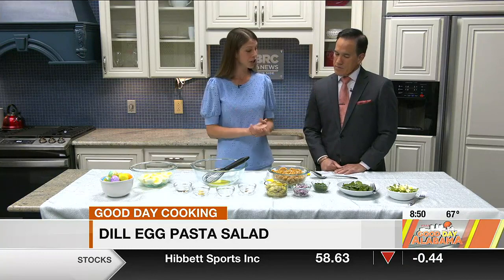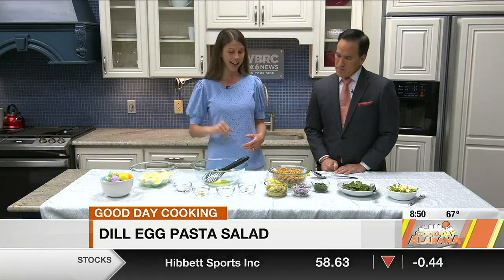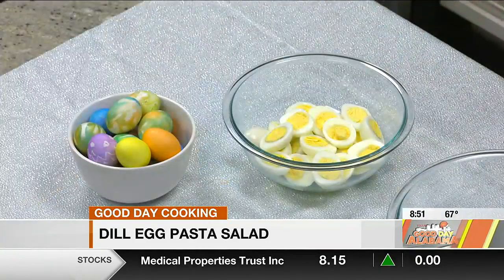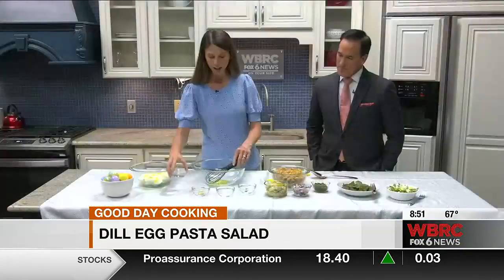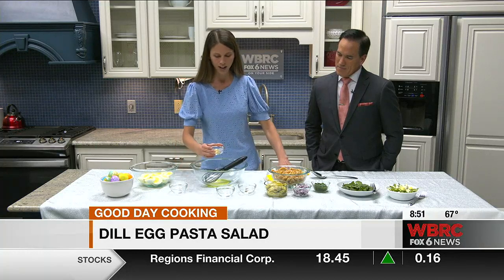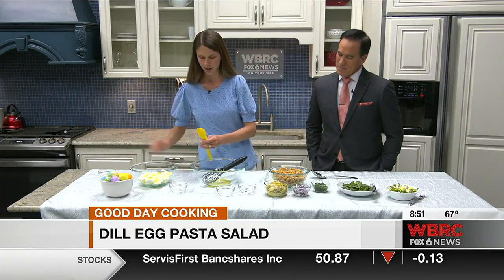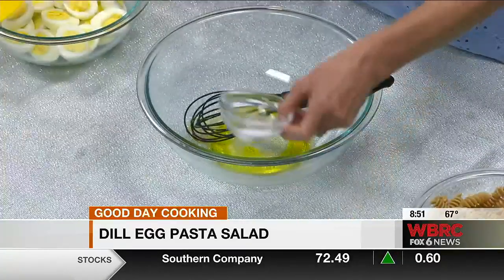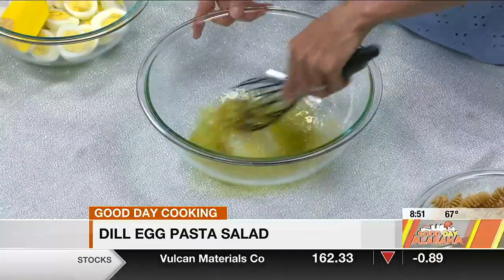That's why I partnered with the Egg Nutrition Center to show you how to make a dill egg pasta salad to use up all those dyed eggs. I'm starting with a quarter cup of extra virgin olive oil and adding two tablespoons of white wine vinegar, a little bit of Dijon mustard, then a half teaspoon of sugar and some salt and pepper. I'm going to whisk this up until it's nice and blended.